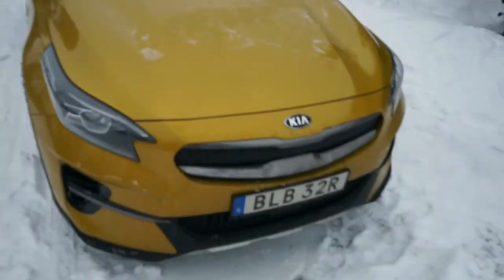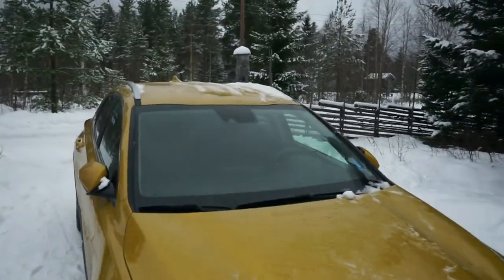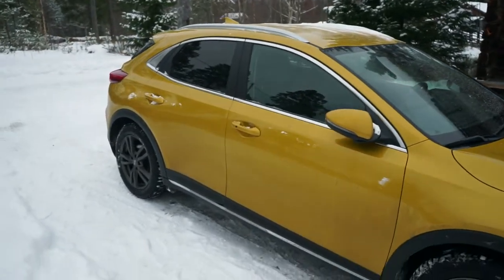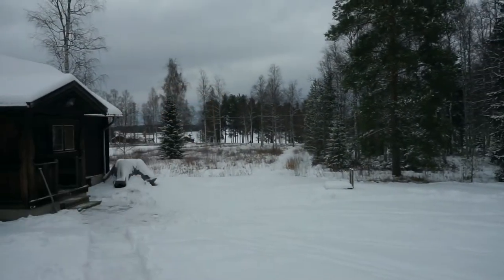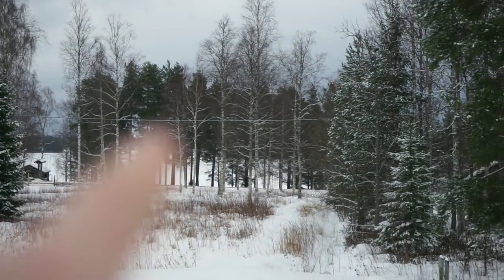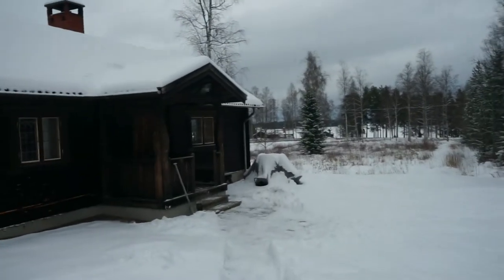Our hire car is a Kia Exceed — it is actually pretty good, it is a hybrid but it is very complicated, it was steering for me and all sorts yesterday. We are going to do some ice skating. I don't know if you can see it over there — that flat white area over there, that is the lake. It is one of the biggest lakes in Sweden — it is massive. I think that is where we are going to go ice skating.